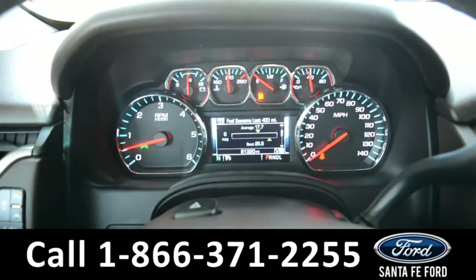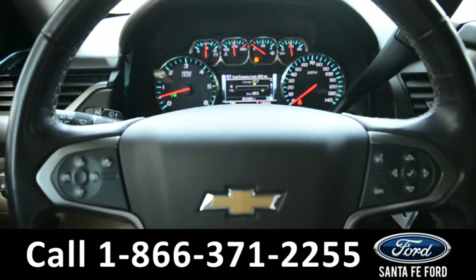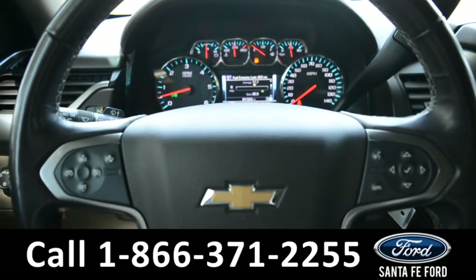Here's a quick look at the dash. The steering wheel has Bluetooth, media, and cruise control options.